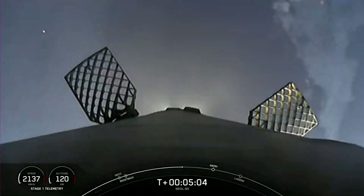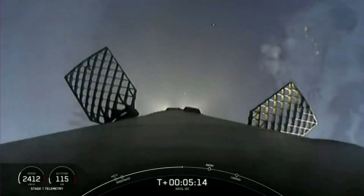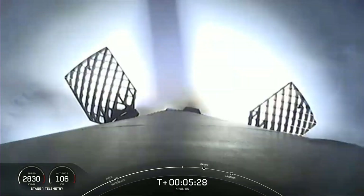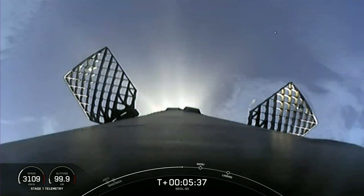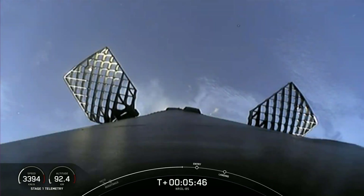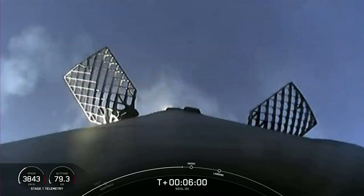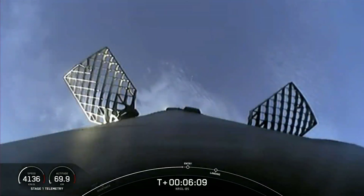The entry burn is coming up to help slow the stage down in preparation for reentry. Both vehicles are following nominal trajectories. You can see nitrogen gas pulses from attitude control thrusters on the inner stage being used to orient and aim the first stage. The grid fins aren't doing anything right now, but once we get back into the atmosphere, look for them to begin moving — it's in the denser air that these fins provide the steering needed during descent.